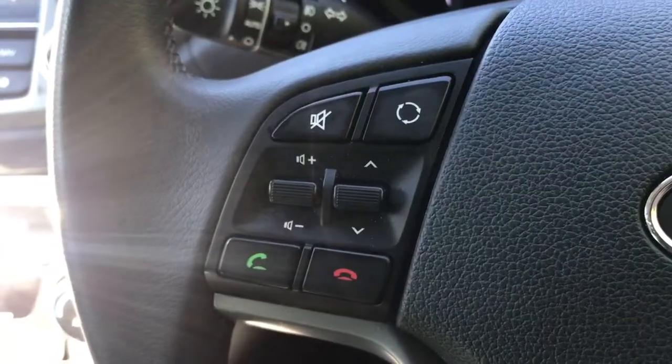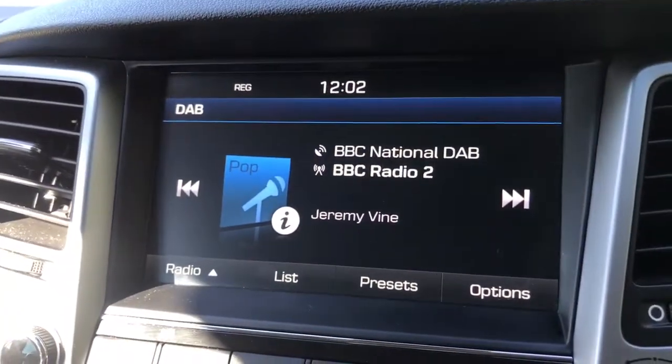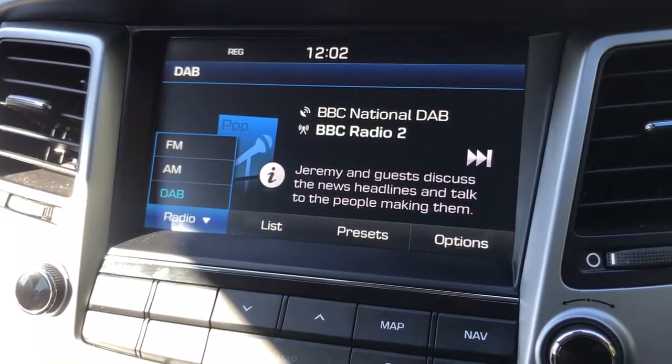The phone controls can be used once the phone has been paired, which is done on the central touch screen just here. We are on the radio setting at the moment and you can see this car has FM, AM and DAB radio.